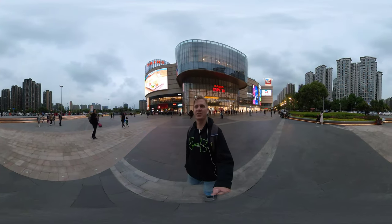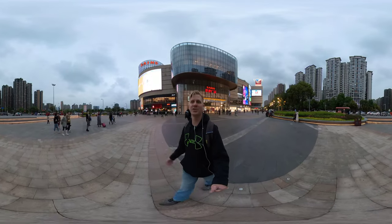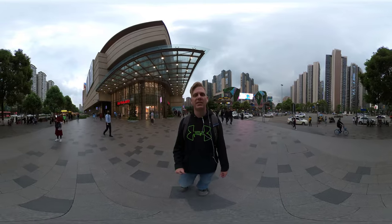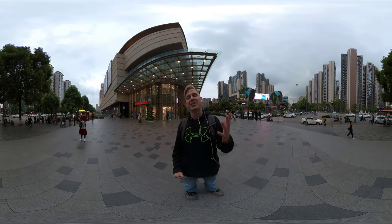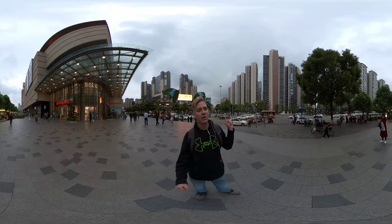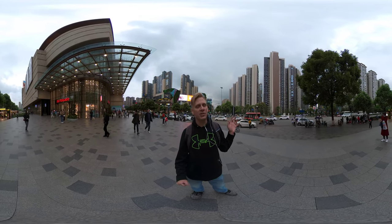Hello everyone and welcome to the channel. We're just outside the SIHO mall, which is not the mall we're going to see today. The one I want to bring you to is across the street because it's got a lot more cool features.